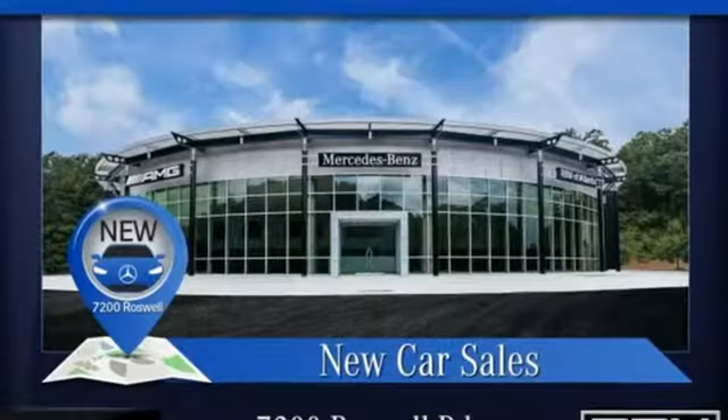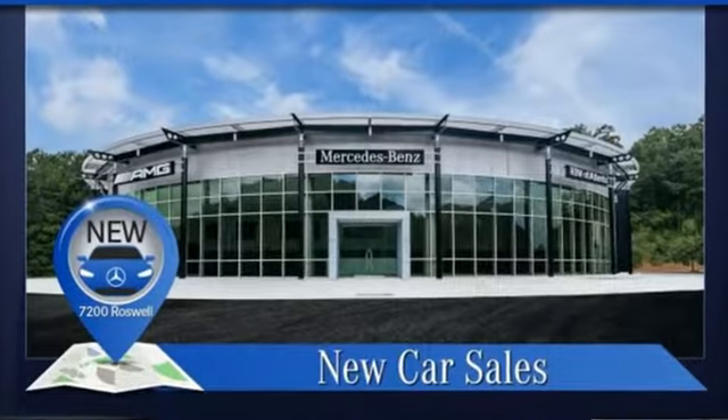High style, high performance, Mercedes-Benz. Experience it for yourself today.